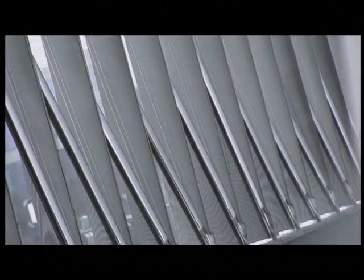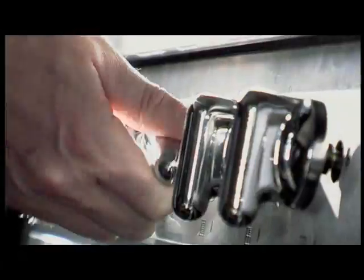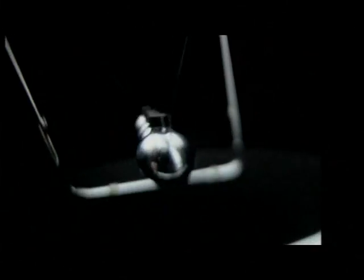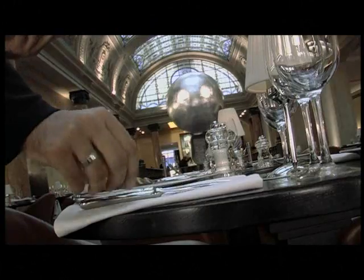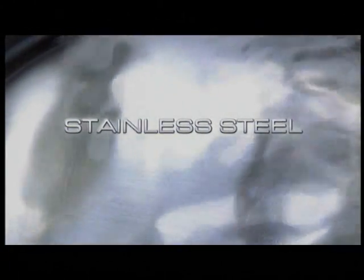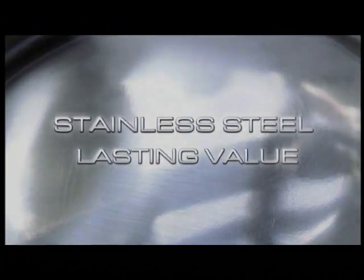Strong. Durable. Attractive. And exceptionally resistant to corrosion. A family of noble materials to suit many diverse purposes. Flexible and versatile. Stainless steel is alloyed for lasting value.